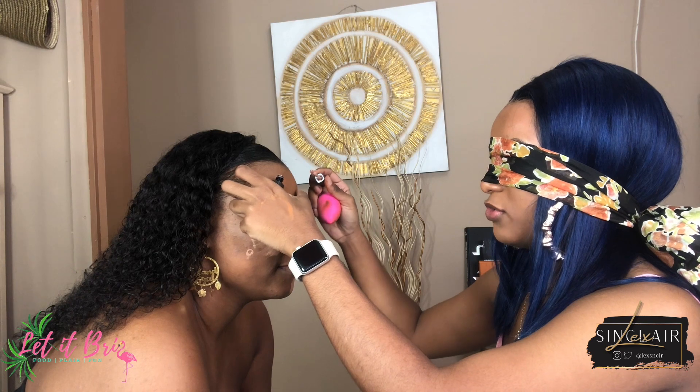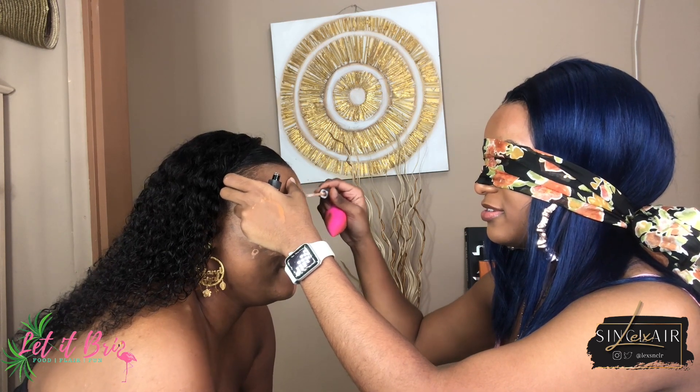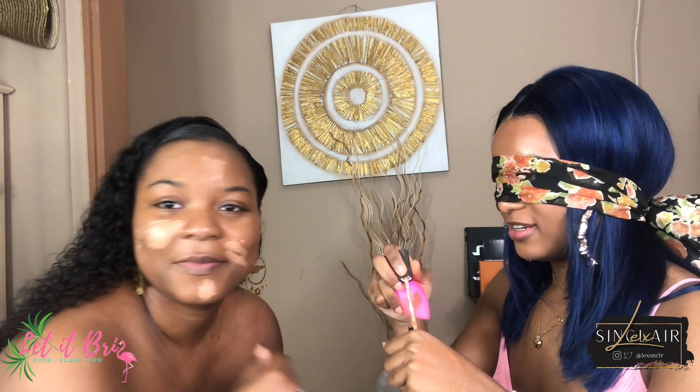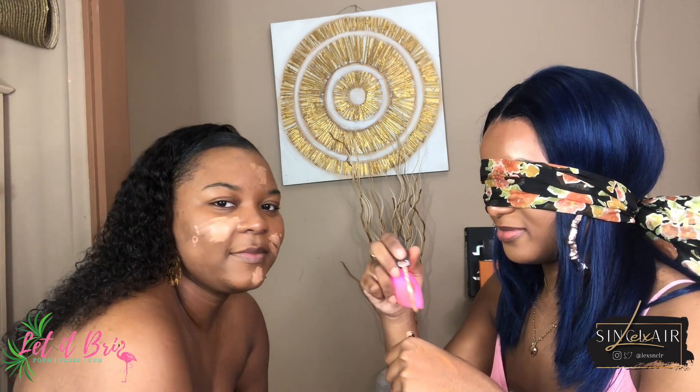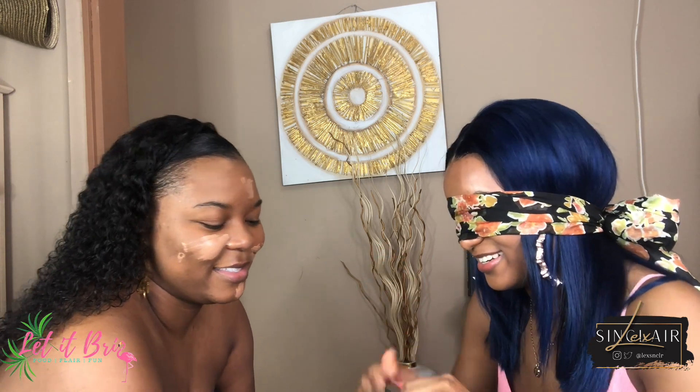Then I'm going to do your forehead because I'm going to try to contour your nose. I'm going to see how that goes — well, I can't see how that goes since I'm blindfolded!